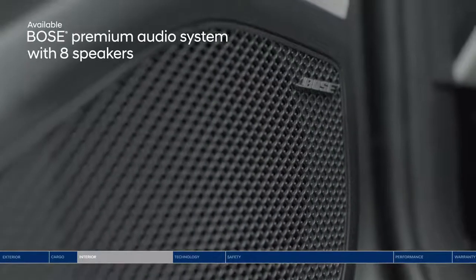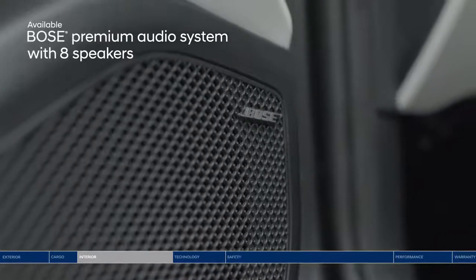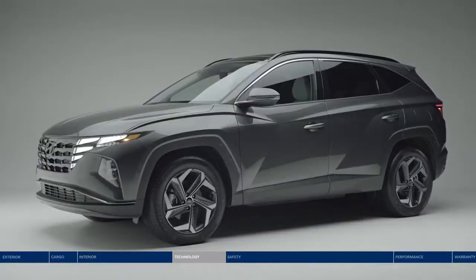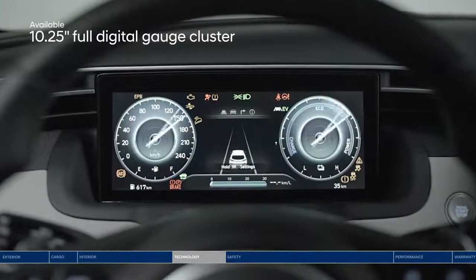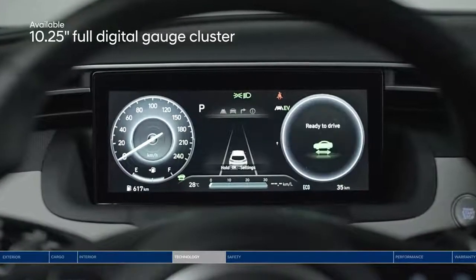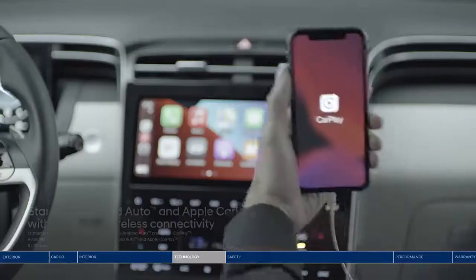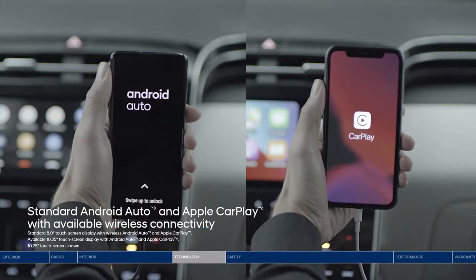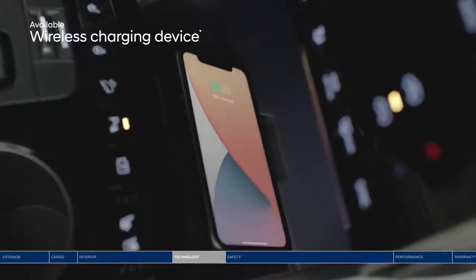Whether you're listening to music or podcasts, it will sound crystal clear on the Bose premium audio system with eight speakers placed throughout the cabin. Style meets function with the all-new Tucson's intuitive technology. The 10.25-inch full digital gauge cluster brings the cabin to life. Rain-sensing windshield wipers turn on and off automatically. Android Auto and Apple CarPlay let you access your smartphone apps, messages, playlists, and more on the touchscreen display. Recharge your smartphone on the go with the convenient wireless charging device.